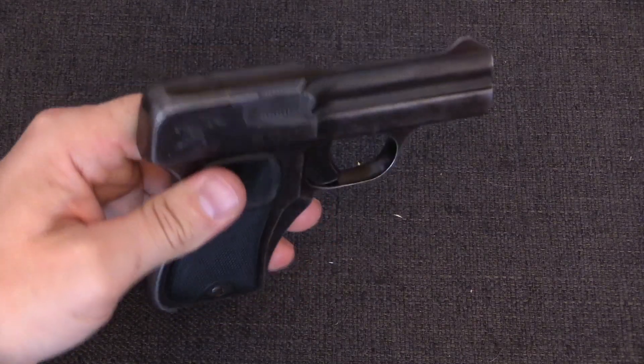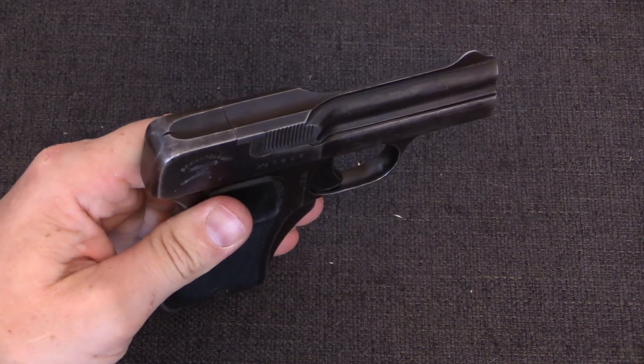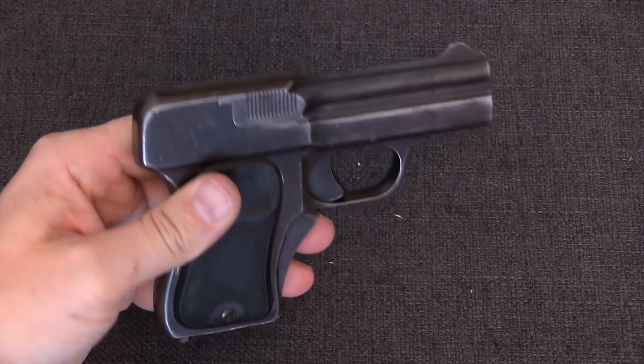Hopefully this has answered some of your questions about blow-forward systems in firearms. I'm Ian McCollum for Forgotten Weapons, thanks for watching.